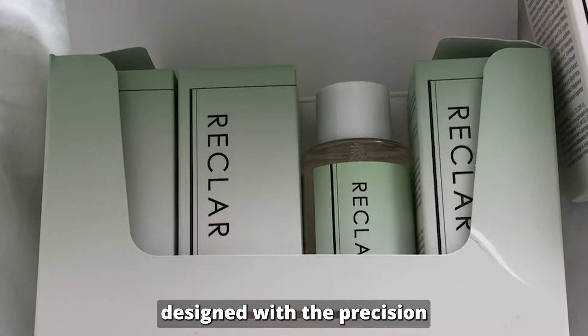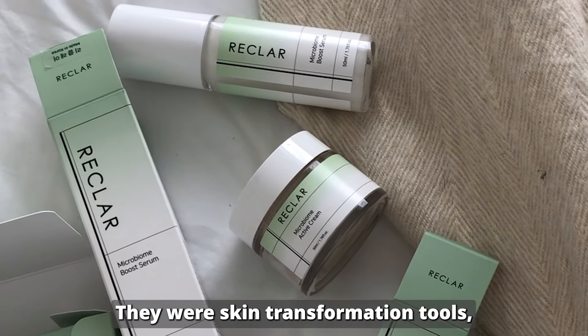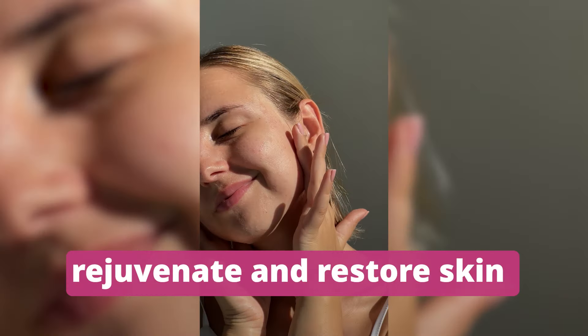These products, designed with the precision of RECLAR's vision, were not just skincare. They were skin transformation tools, leveraging the power of bioelectricity to rejuvenate and restore skin from within.